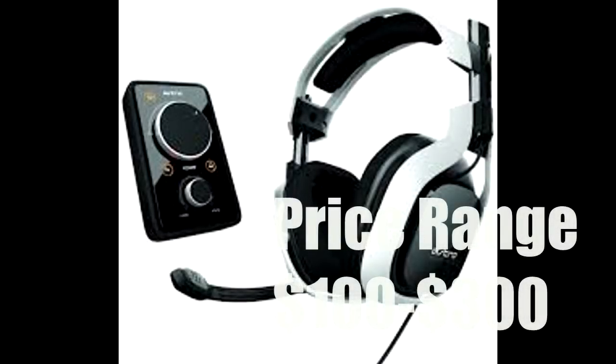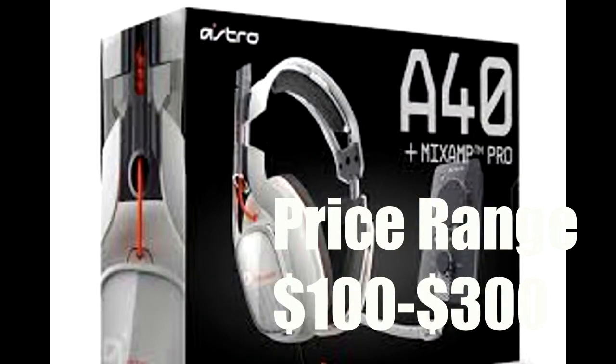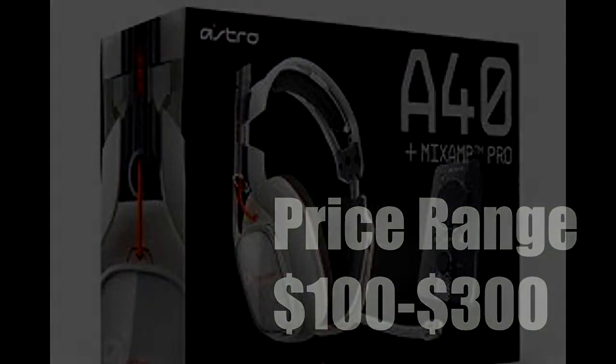Now at number three, this item is also pretty pricey like the Scuff controller, but it definitely improves your gaming and your surround sound. It's an Astro A40 or Astro A50 — really any headset by Astro. They make really good quality headsets and you're able to hear a lot better. It's fully compatible with PC, Xbox One, and Xbox 360. I definitely recommend the Astro A40s — in my opinion those are the best headsets they make. I recommend Astro in general; it's just a really good company.